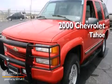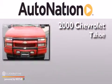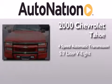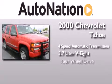This is a 2000 Chevrolet Tahoe. This SUV has a 4-speed automatic transmission, a 5.7-liter V8, and 4-wheel drive.